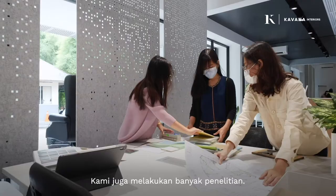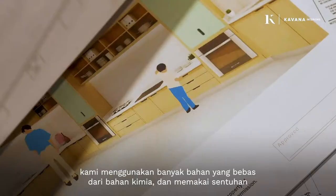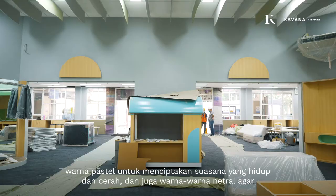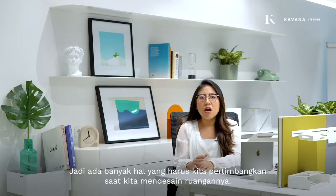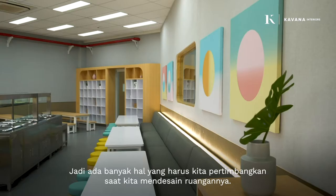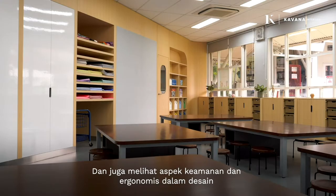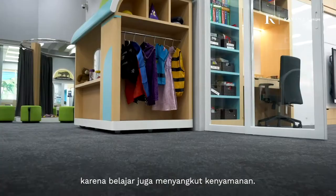We do a lot of research as well. We use a lot of chemical-free materials and also a hint of pastel colours to create a lively and bright ambience, with neutral colours to allow students to create things with their own imagination. We eliminate certain shapes and objects, focusing on a minimalist approach, and also consider the safety and ergonomic aspects of the design, because learning is also about comfort. Students can learn better if they are in a comfortable space.